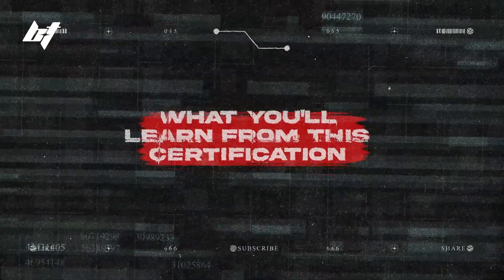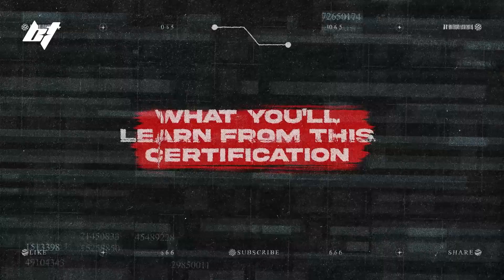Regardless of where you're at in your cybersecurity career right now, the main thing you need to do is dedicate yourself to improving your problem solving and analytical thinking skills. This certification is ideal for people who are looking to become a SOC analyst, current blue teamers or SOC analysts looking to improve their skills, or people looking to make a switch into the cybersecurity industry.